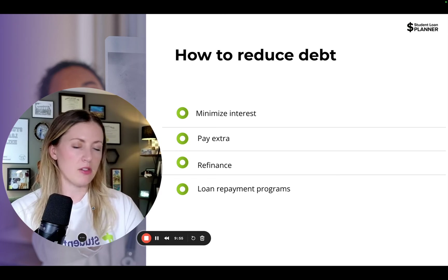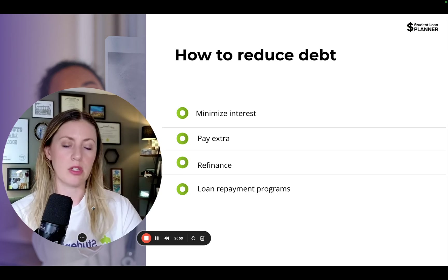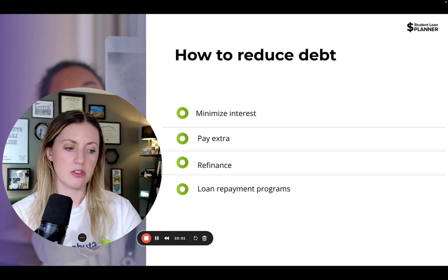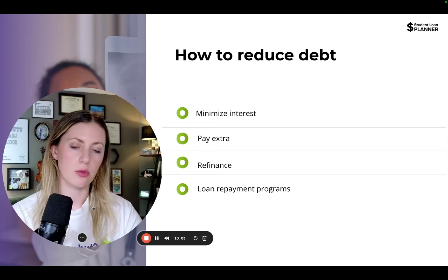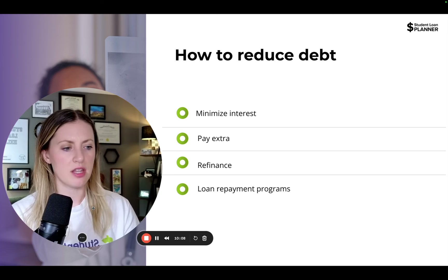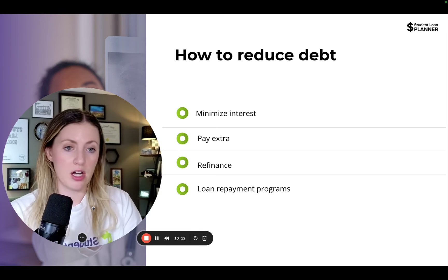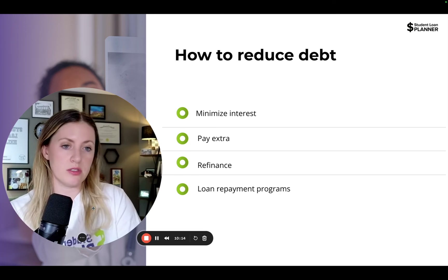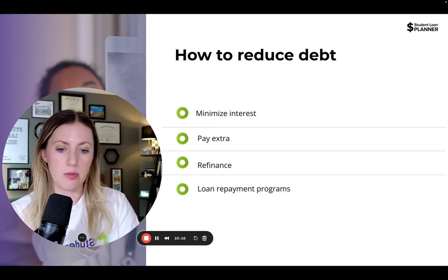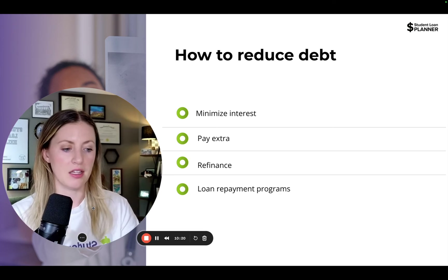There's also NHSC — another program to look into if you're okay committing to a one or two-year contract working in a rural or very high-need area. The amounts awarded are lower, but could still be a great option if your main goal is to reduce the debt and pay it off as soon as possible and you don't mind sacrificing a couple of years working in a high-need area.